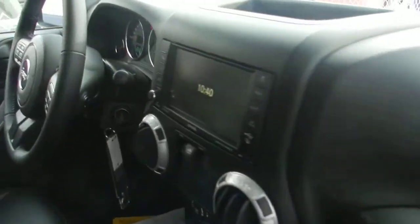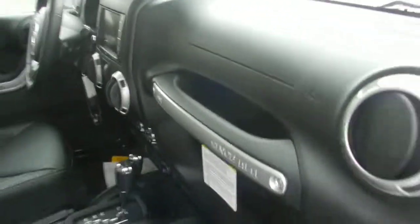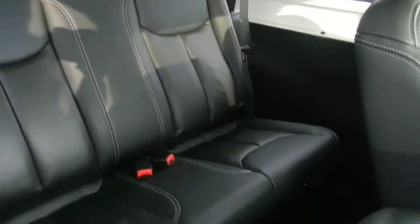On the inside, you've got the Rubicon leather, the Uconnect 430N with navigation, all of your steering wheel controls, including Bluetooth and your calling. You can see in the back, you do have lots of room still. The leather seats are definitely a nice touch.